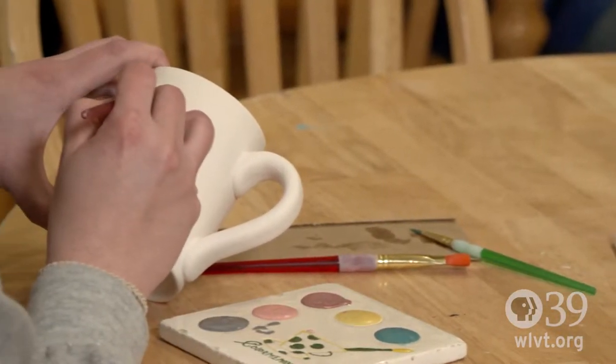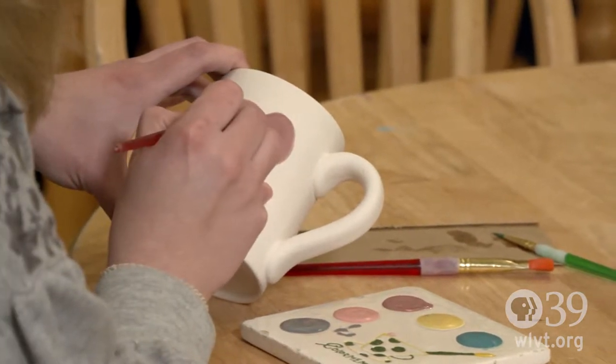Color Me Mine is a Paint Your Pottery Studio. We're located in South Bethlehem. We're one out of 160 in the United States and another 40 around the world.